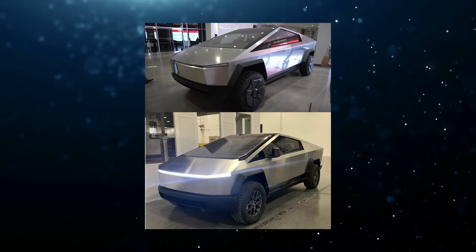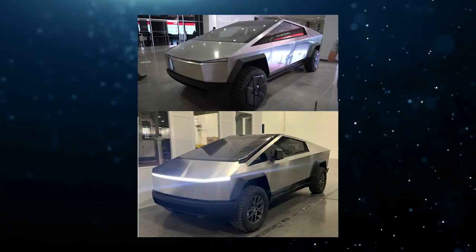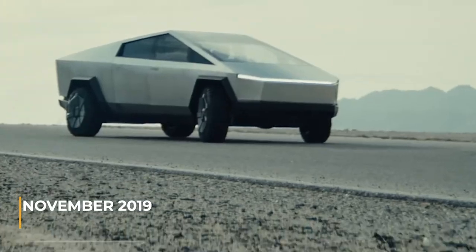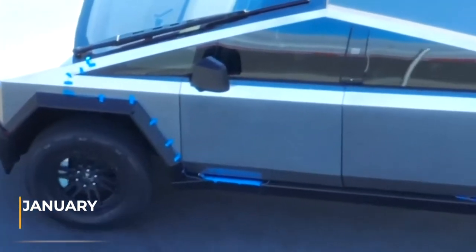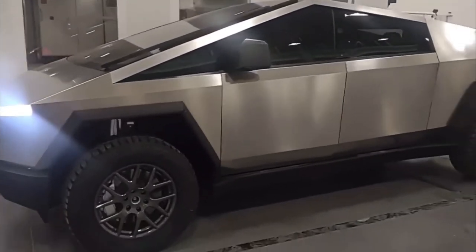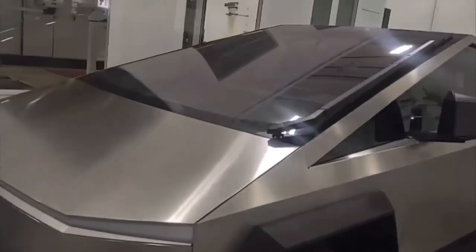Last month, Cybertruck images shared with Teslarati revealed some slight changes to the vehicle compared to its initial iteration in November of 2019. Similar to the one recently spotted at Fremont, the Cybertruck depicted in leaked images back in January had no door handles. The pickup's side mirrors looked more polished and Tesla also seemed to refine the design of the Cybertruck's single windshield wiper.